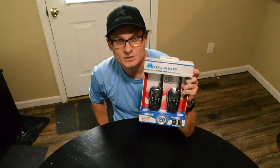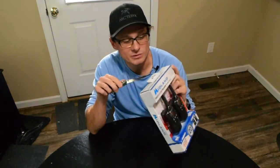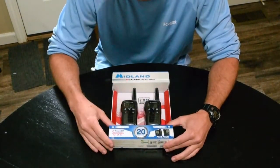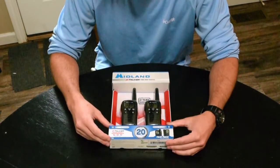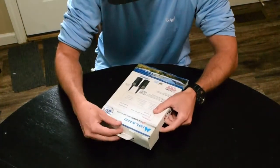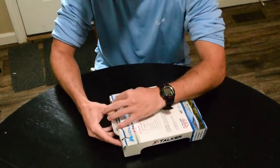Now it's time to open them up and fiddle around a little bit. I'm going to zoom in on the radios to give a better view of what's going on. I really like that they're water resistant — I wasn't expecting waterproof, so water resistance is really nice.